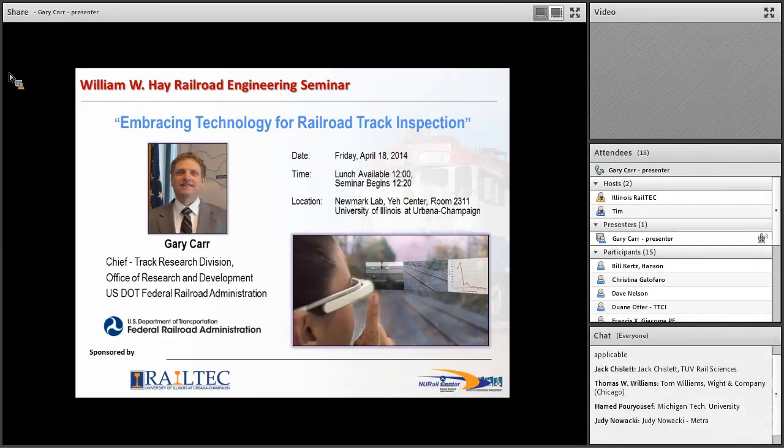The William W. Hay Railroad Seminar Series is sponsored by the National University Rail Center here at the University of Illinois at Urbana-Champaign. On behalf of all of us, we would like to thank the USDOT for their ongoing support of our rail center. We are greatly appreciative — not just those of us on campus, but all the other NURail Center institutions as well.